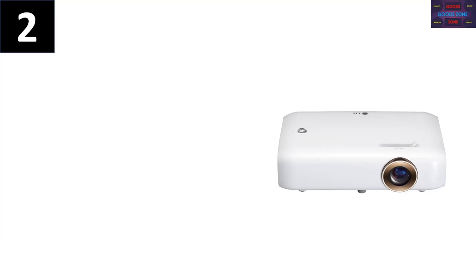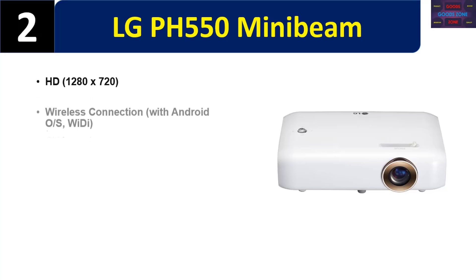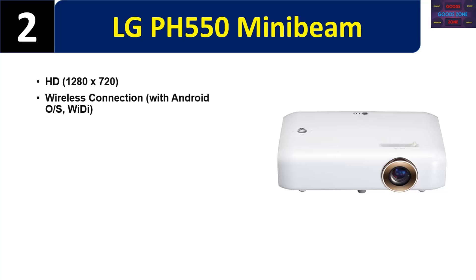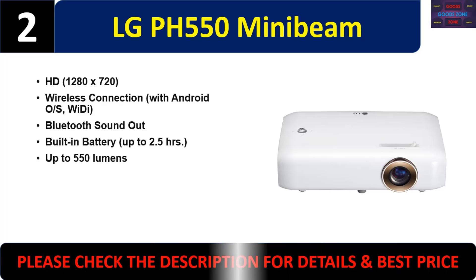Number two: the LG PH550 Mini Beam. HD 1280x720 resolution, wireless connection with Android OS, Wi-Fi, and Bluetooth. Sound out, built-in battery up to 2.5 hours, and up to 550 lumens. Please check the description for details and best price.